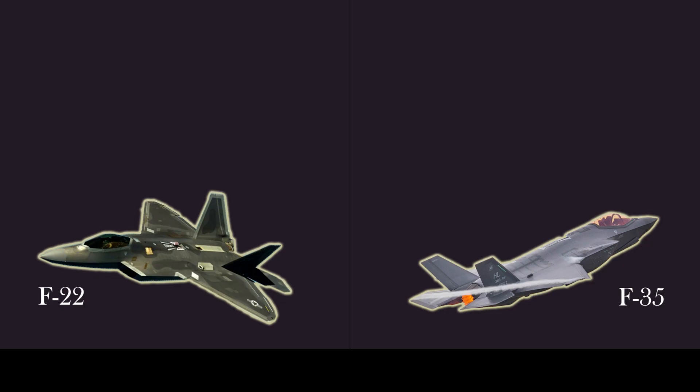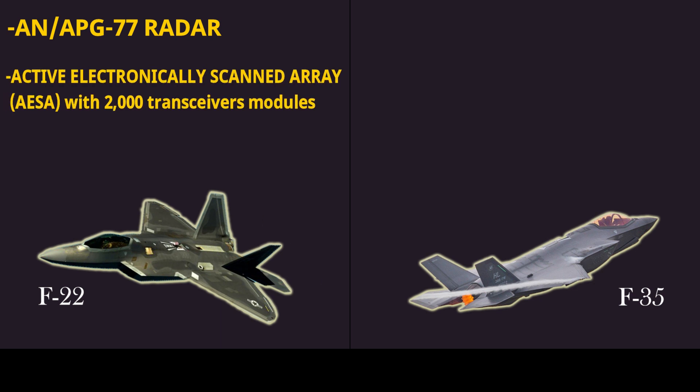Avionics: The Raptor is outfitted with a specially designed AN/APG-77 radar from Northrop Grumman. It gives the F-22 a nearly impossible advantage — it can locate and engage the enemy without that aircraft ever even seeing the F-22 on its radar. The AN/APG-77 uses an active electronically scanned antenna array of 2,000 transceiver modules. It can also communicate data over a secure link and jam enemy electronic systems.